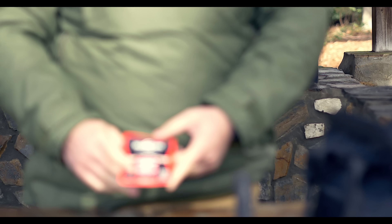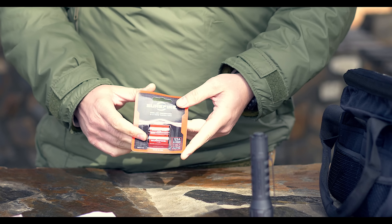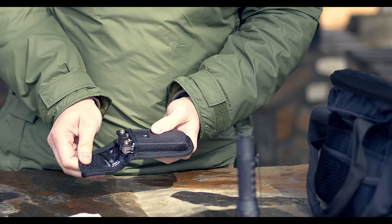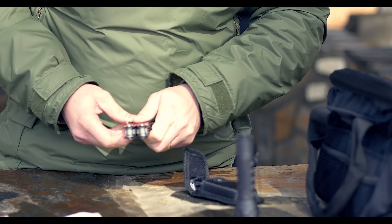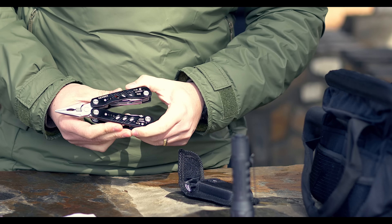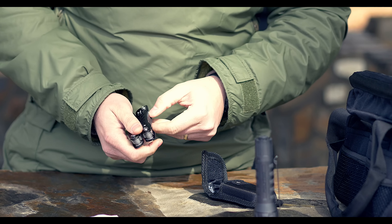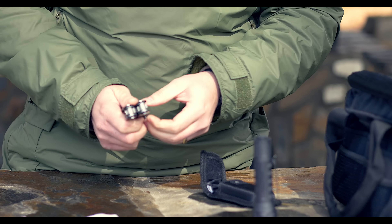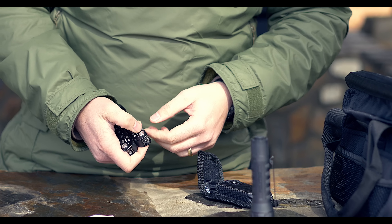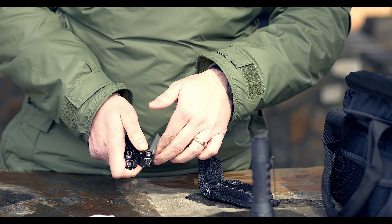You get a few Surefire CR123 batteries to go with the flashlight — Surefire makes very, very good batteries. You also get a Gerber multi-tool, good for doing small repairs on your vehicle. It has pliers, knives, and different tools. These are locking tools with one-hand operation and a lock mechanism on the knife.